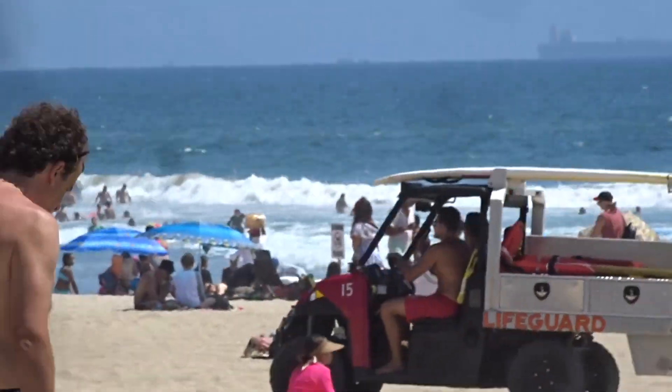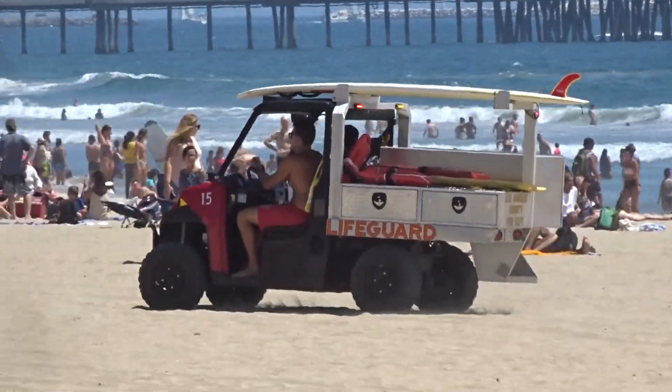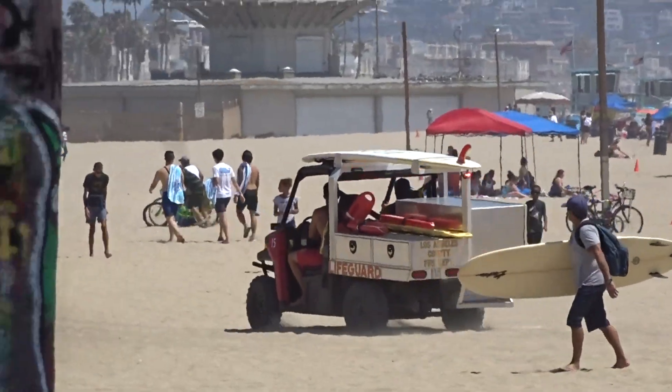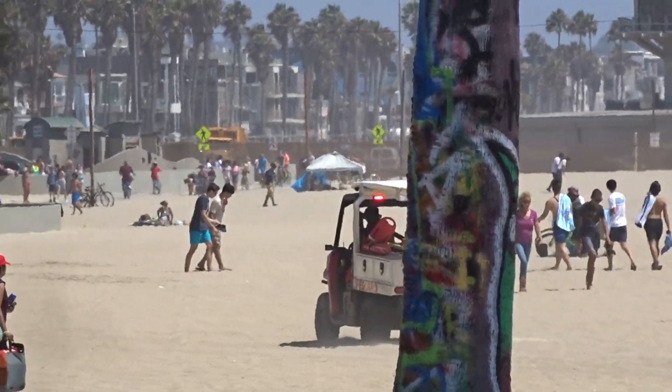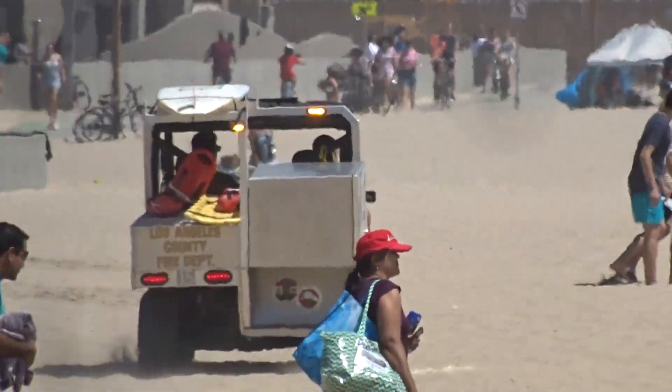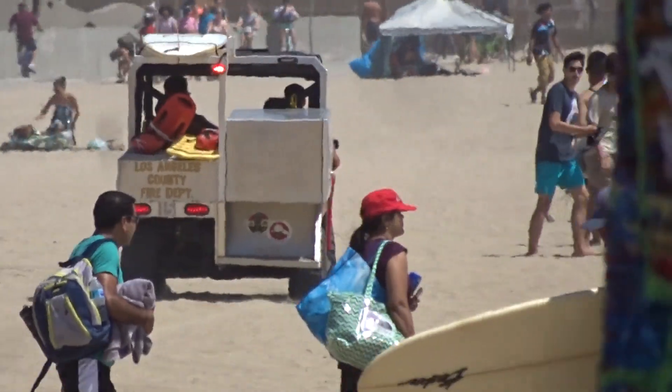Looks like even the lifeguards now have the smaller sand trucks. After running over people on the sand, they finally got smart and got a smaller version of the lifeguard trucks.